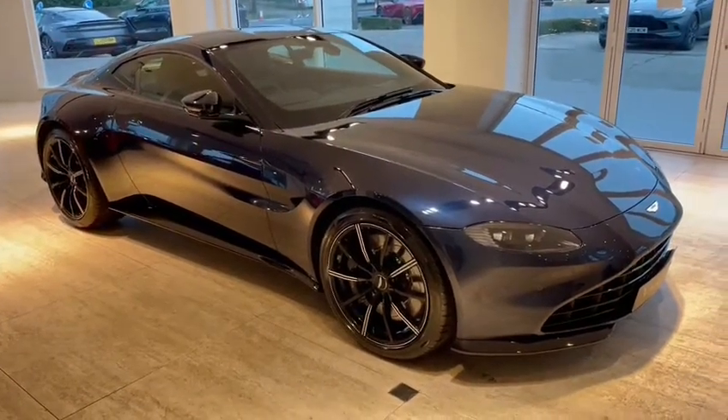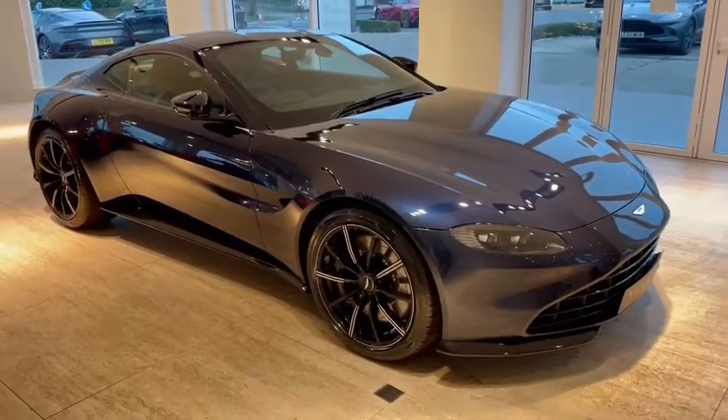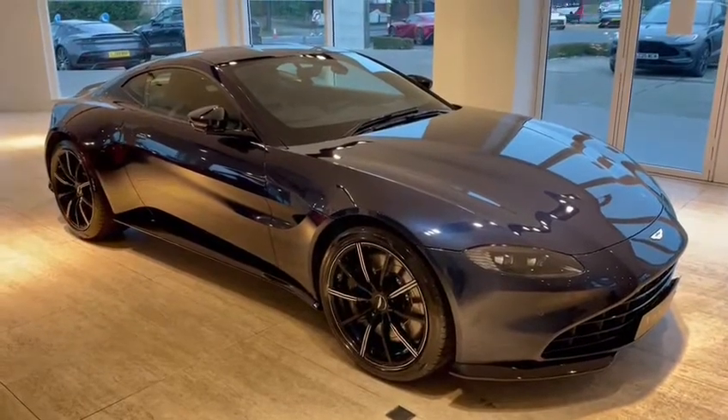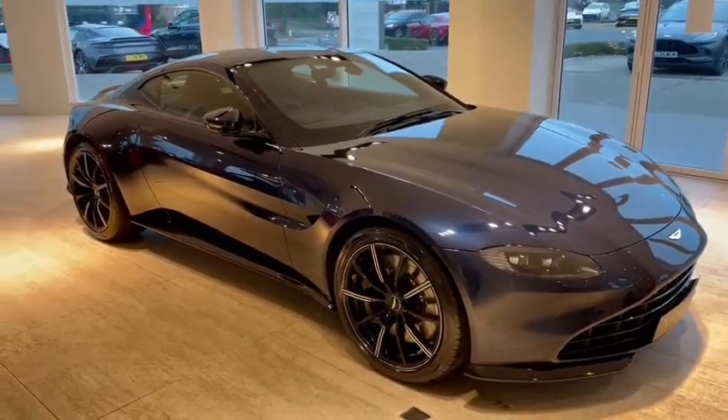HWM Aston Martin of Walton-on-Thames is delighted to be able to offer this brand new V8 Vantage Coupe. We'll have a good look around the vehicle, a good look inside, go through all the features of the car, the benefits, and I'll let you know the price at the end.